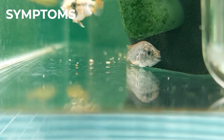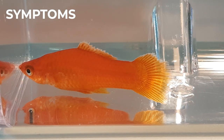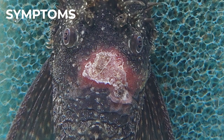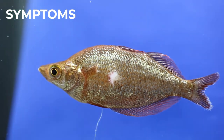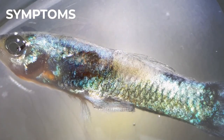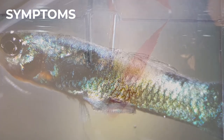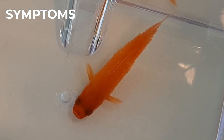Changes in or loss of color, thick or discolored mucus, fin rot, ulcers, wounds and injuries, fungus, cottonmouth, saddleback and dropsy are all signs that there is a problem in the aquarium.